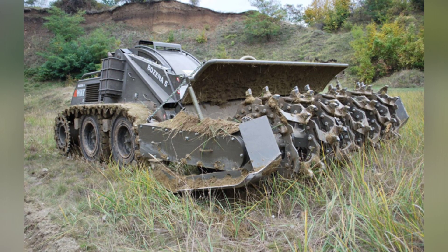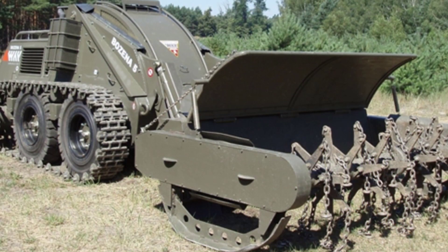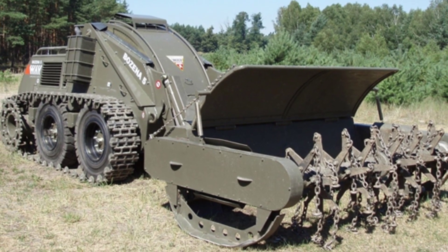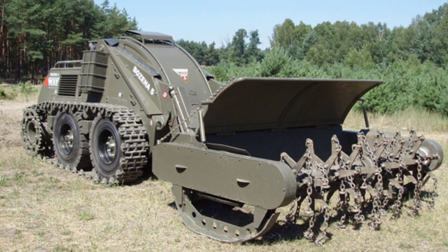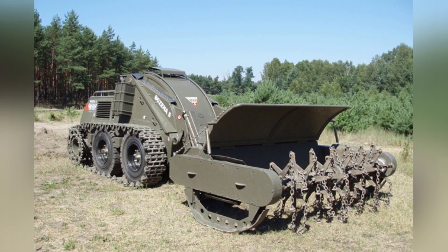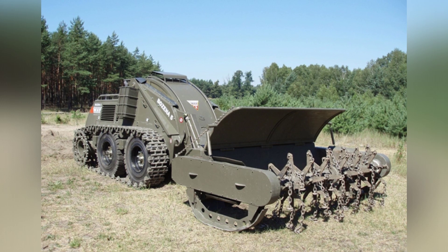It can withstand an explosion of 9 kg of TNT. The remote-controlled mine-clearing vehicle Bozena 5 has proven to be very successful. Compared to using professional mine-clearing tanks, its purchase and operating costs are much lower.